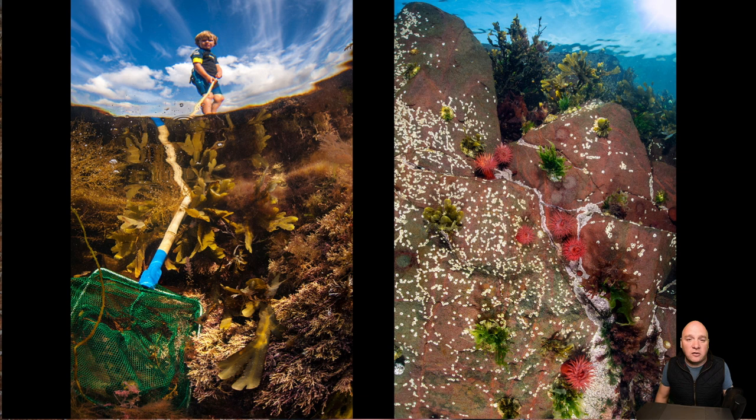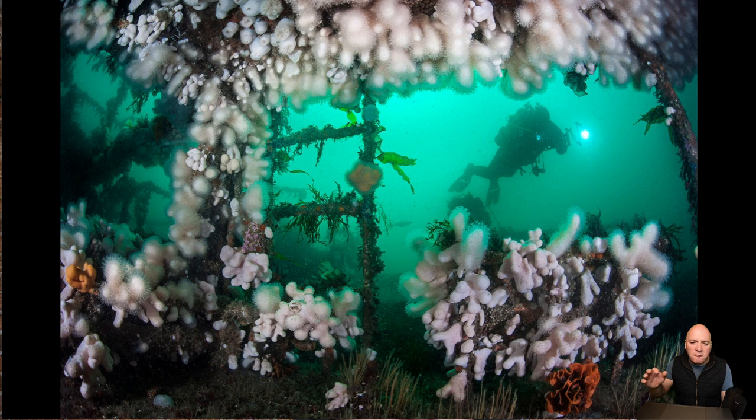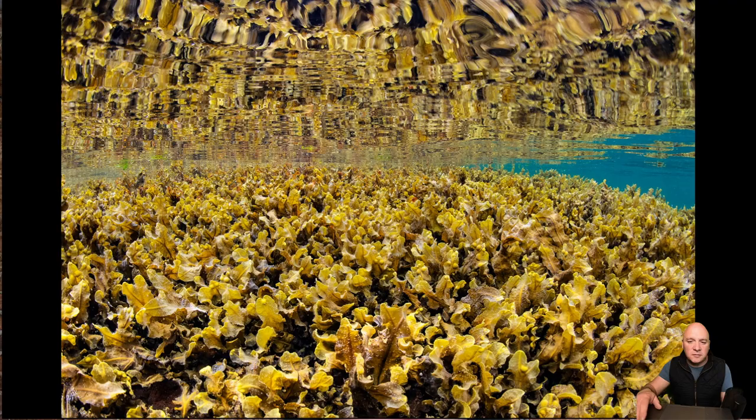We don't necessarily need to go underwater to appreciate marine life. A stroll on the beach, a look into rock pools can reveal some really incredible creatures. If we're a little bit more adventurous, we can go for a snorkel and enjoy the waters, particularly in the summer months — any sort of wetsuit can make you very comfortable for quite a long period of time. And for those more adventurous still, getting into scuba diving can really give you an up-close, detailed and personal view with these species and let you enjoy the wonders of our seas.